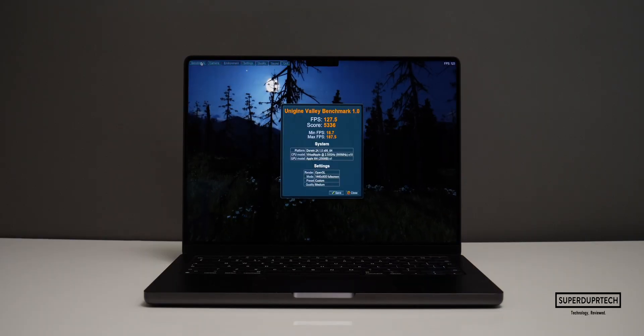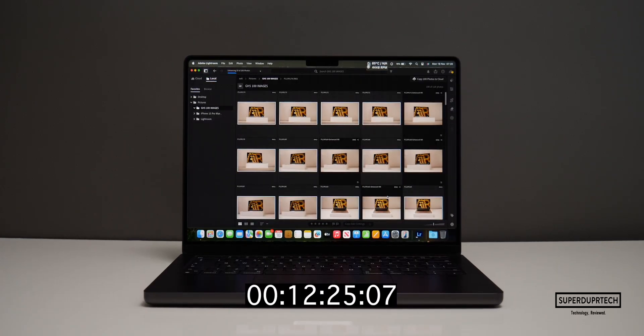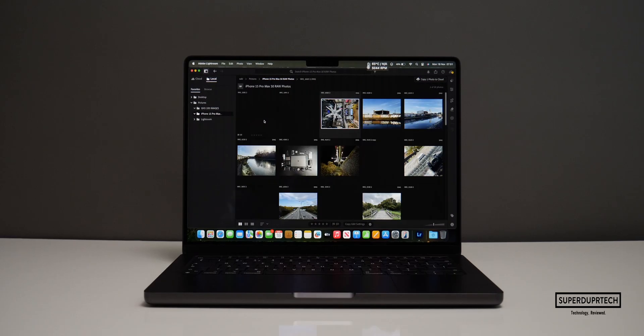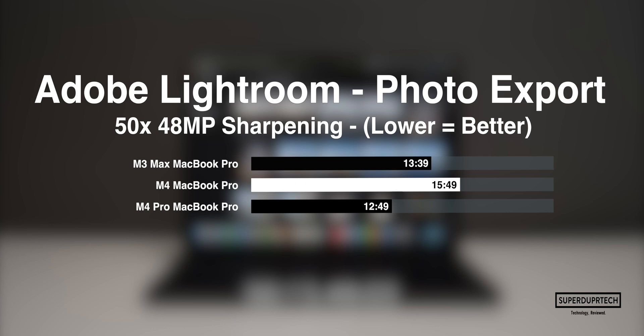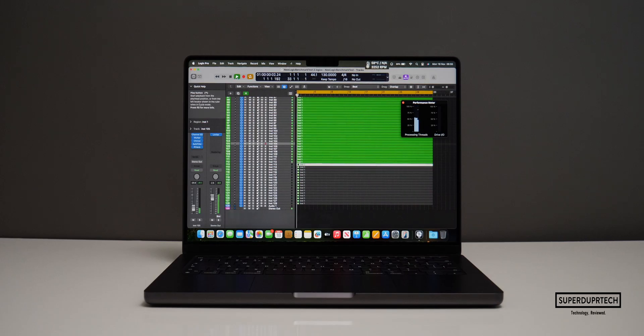I then timed how long it would take to reduce the noise in 100 GH5 RAW images using Adobe Lightroom. To my surprise, it completed it in 42 minutes and 23 seconds. Sharpening 50 iPhone 15 Pro Max 48MP ProRAW images took 15 minutes and 49 seconds. Testing the 24GB of unified memory using Logic Pro, I found this MacBook Pro was able to comfortably play 111 tracks.